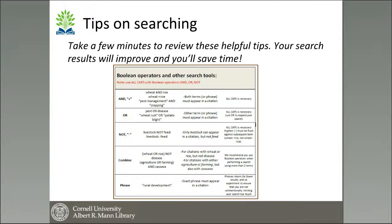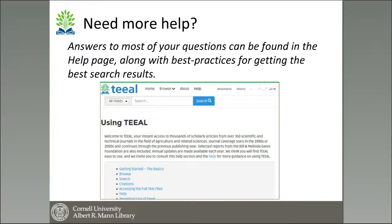We do provide tips on searching in a help section — information about using Boolean operators and other search tools, combining groups of terms, using parentheses or quotation marks. There is a complete help section covering browsing, searching, how to use citations, and how to access the full text files. Whether you're just getting started or have forgotten how to do things after a workshop, it's all available to you on the TEAL set.